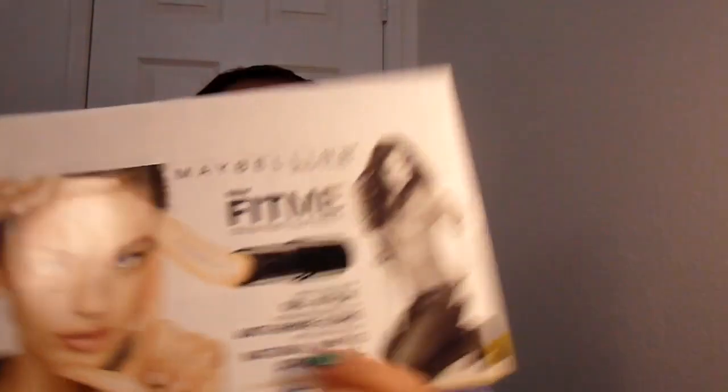And then Maybelline Fit Me Shine Free Foundation. Let's open this because I haven't even opened this yet. So it gives you like three different colors — I guess you can try it on your skin. They have all those different colors. Do you think with it being the Fit Me ones, they would have sent more than three shades? Just saying.